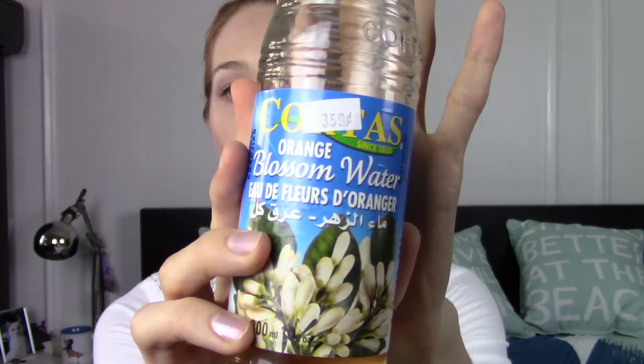Let's start with the first product, which is the Orange Blessing Water. I use this particular product, which is from a corner grocery store, but I think you can find Orange Blessing Water in almost any big supermarkets and grocery stores. I use it as a natural skin toner after I cleanse my face with a gel cleanser. I just pour a little bit on a cotton pad and cleanse my whole face with it.